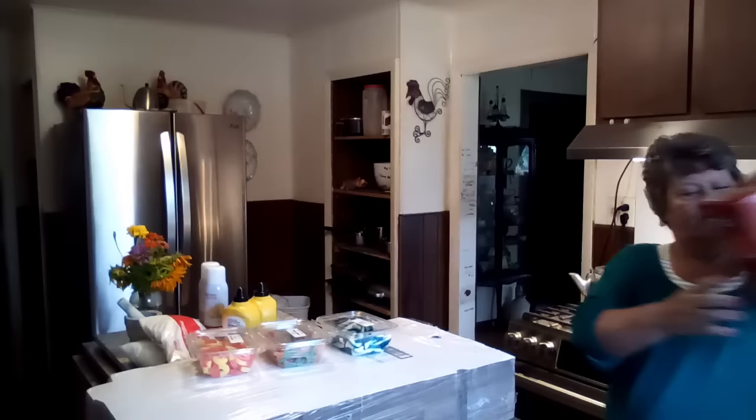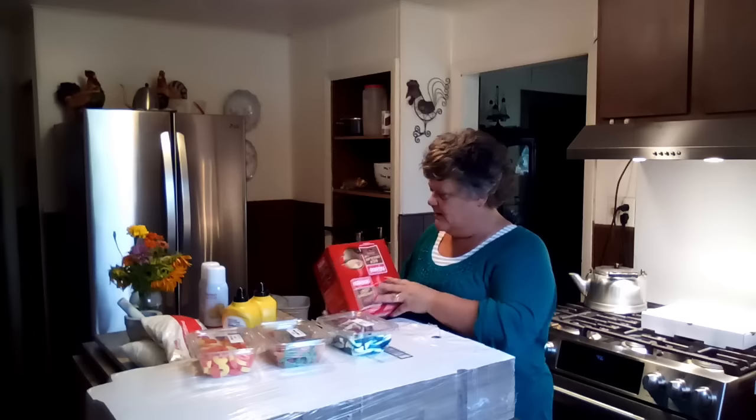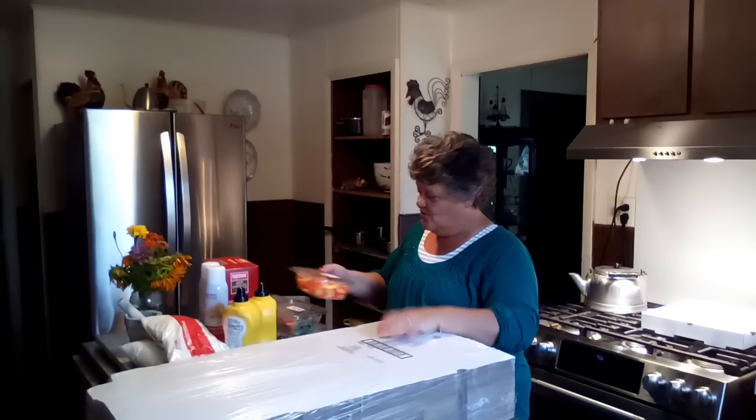Last but not least, this was on sale at Gordon's — it's Nestle hot chocolate and there are 50 packs in there. I got that for my grandbabies for the pantry and it was only nine bucks, so I thought that was a good deal. That's what I grabbed.